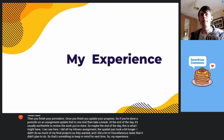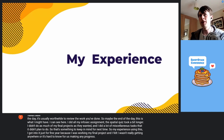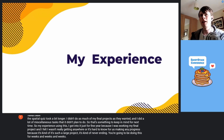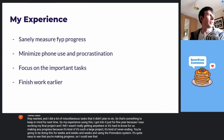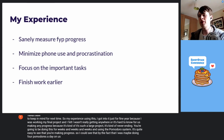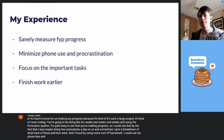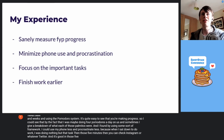My experience using this — I got into it just for final year because I was working on my final project and felt I wasn't really getting anywhere. It's hard to know if you're making any progress because it's such a large project; it's kind of never-ending, you're going to be doing it for weeks and weeks. Using the Pomodoro system, it's quite easy to see that you're making progress. I could see that by the fact that I was doing four Pomodoros a day on it, and I'd give a breakdown of what each of those Pomodoros were. I found that by using some framework, I could use my phone less and procrastinate less, because when I sat down to do work, I was doing nothing but that task. Then in those five minutes of break, you can check Instagram or Twitter.